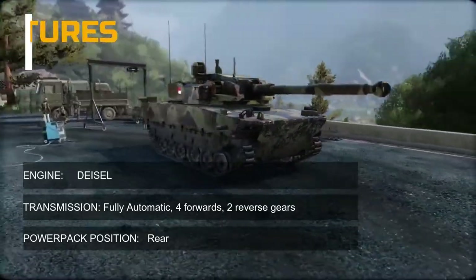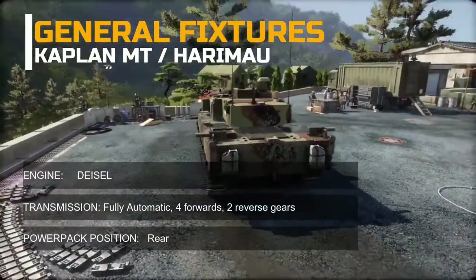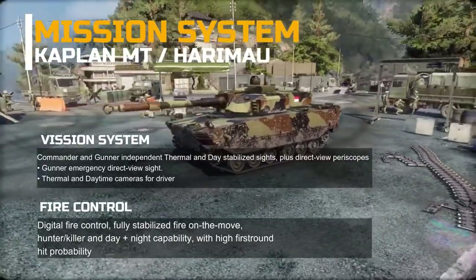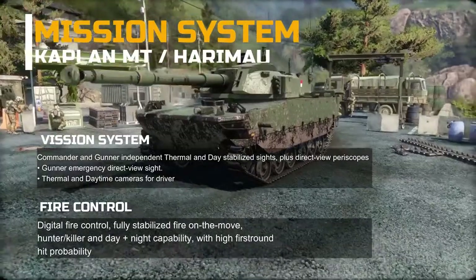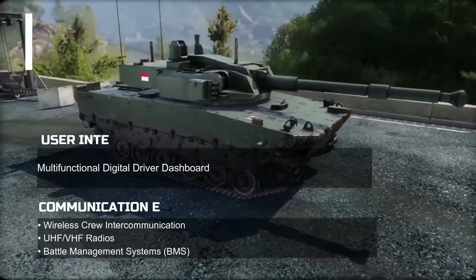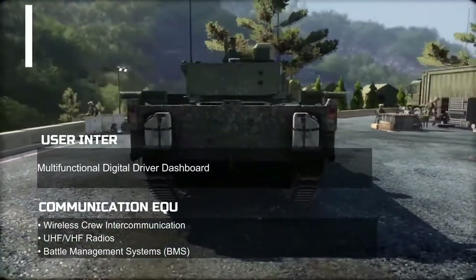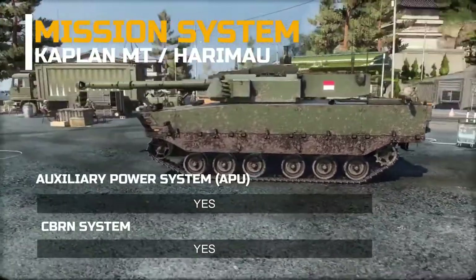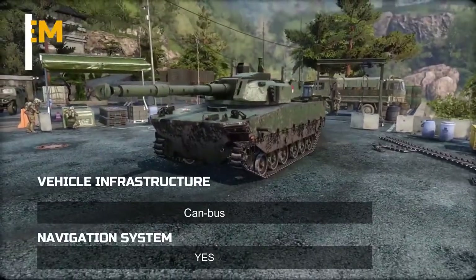General features: The Kaplan uses a diesel engine with fully automatic transmission — four forward and two reverse gears — with the power pack positioned at the rear. Mission systems include commander and gunner independent thermal and day-stabilized sights plus direct-view periscopes, gunner emergency direct-view sight, and thermal and daytime cameras for the driver. The fire control is a fully digital stabilized system with hunter-killer and day/night capability. Communication equipment includes UHF/VHF radios, battle management systems (BMS), APU, CBRN system, air conditioning (specifically for Asian countries), automatic fire suppression for crew and engine compartment, and a vehicle combat navigation system.